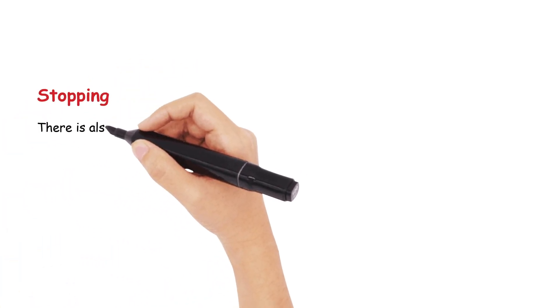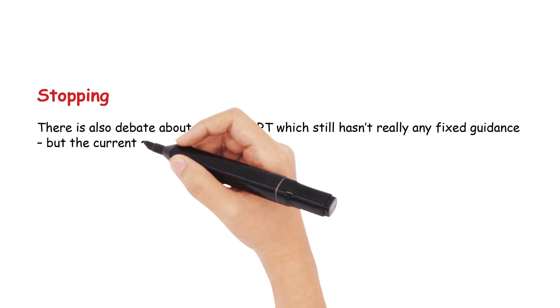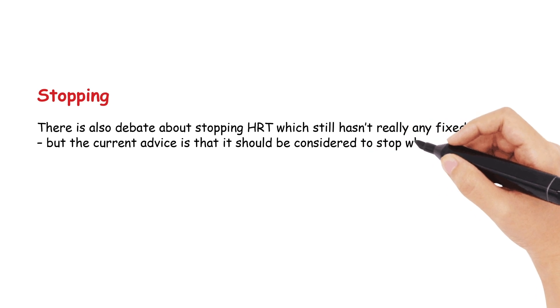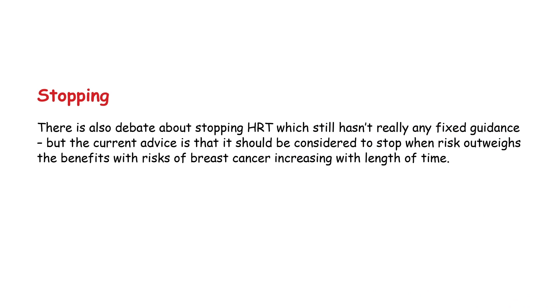There is also debate about stopping HRT, which still hasn't had any fixed guidance. The current advice is that it should be considered to stop when risks outweigh the benefits, with risks of breast cancer in particular increasing with length of time.